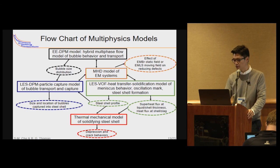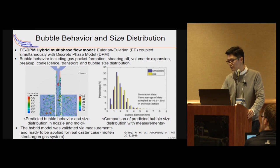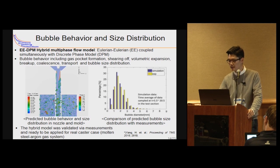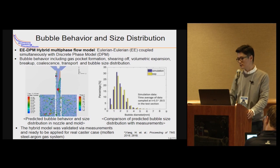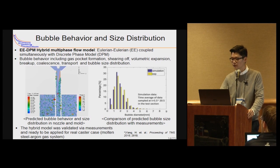Bubble behavior — including gas pocket formation, volumetric expansion, breakup, coalescence, and transport — has been simulated using the new hybrid model, as shown in the left video. This model is a new concept Euler-Euler model coupled with the Lagrangian DPM. The model can calculate the bubble size distribution considering all these phenomena. The model was validated by comparing bubble size distribution with lab scale measurements, so this model is ready to be applied for a real casting case with molten steel and argon gas.